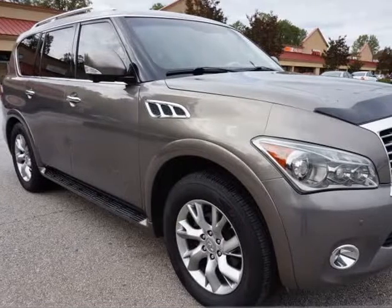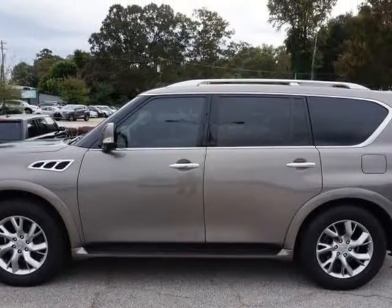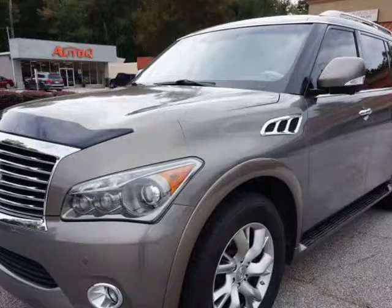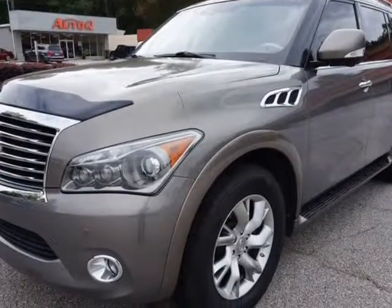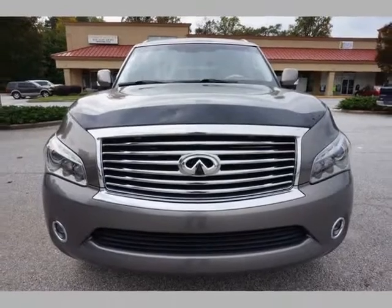This 2013 Infiniti QX56 is brought to you by Auto-Q Car & Truck Sales. Gorgeous, well-optioned Infiniti QX56 4x4 8-Passenger Luxury SUV, with a powerful 5.6L V8 400 HP engine.